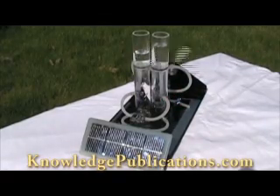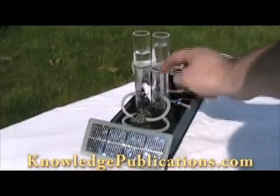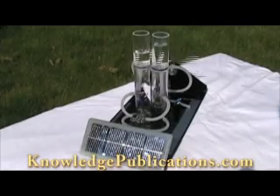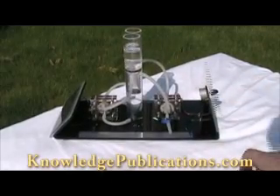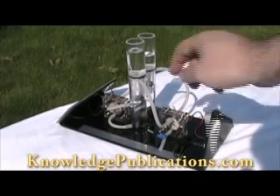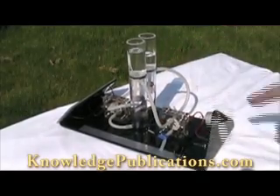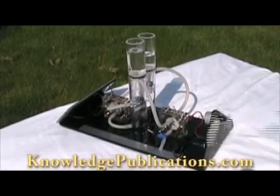Here we have the hydrogen storage in this tube, and there are the water columns above it, so it's slightly pressurized. Here we have the oxygen stored in this tube. Over here we have the output tube from the hydrogen and the output from the oxygen going down to the fuel cell, which is converting the gases into electricity, which is going to the little motor with the windmill.